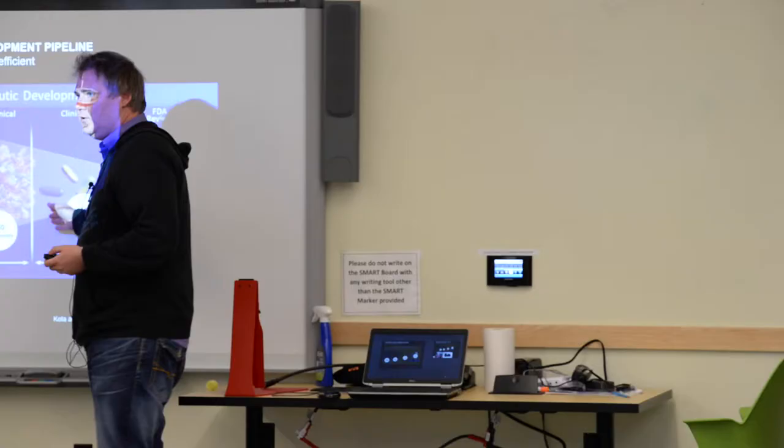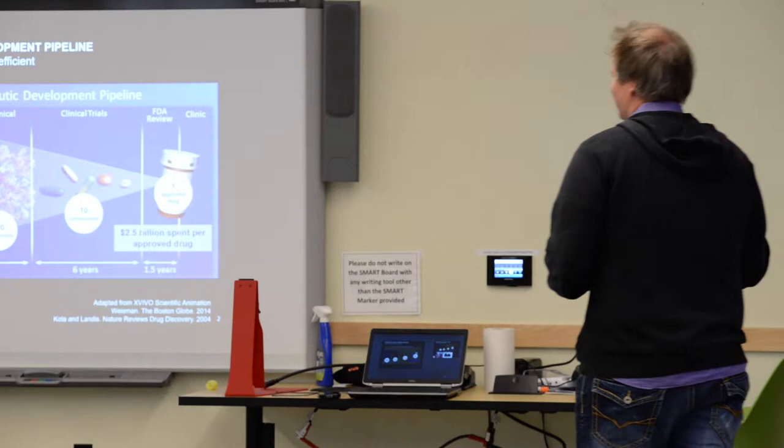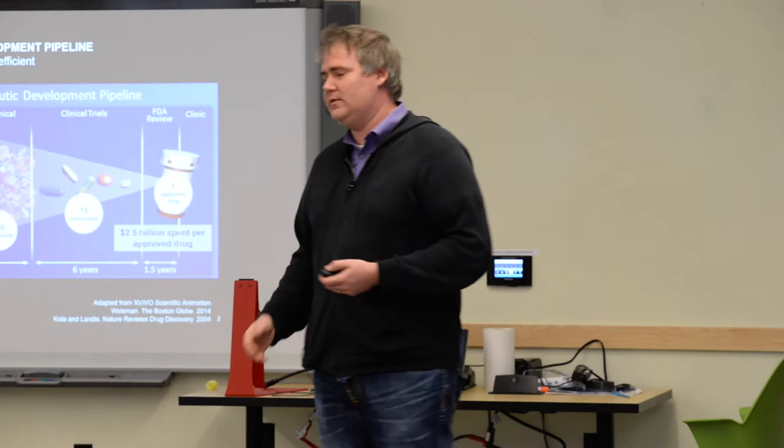Out of that, you'll narrow it down to about 10 components that you actually then will go into human trials with. Out of those 10, maybe one will succeed. So only about 10% of the drugs that we test in humans actually make it to the clinic. This is extremely inefficient and very expensive.